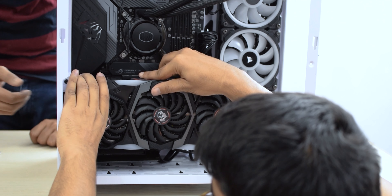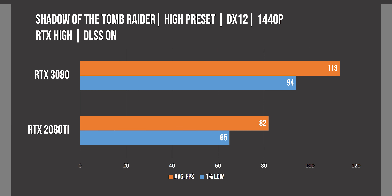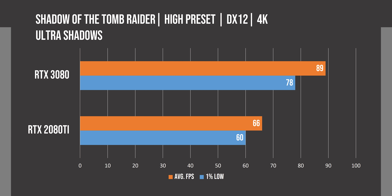Nvidia has also claimed that these cards perform up to twice as fast as the RTX 2080, but we only have an RTX 2080 Ti with us, so we are going to compare it with this, and it will be interesting to see how powerful this card is compared to the 42% more expensive Turing GPU.